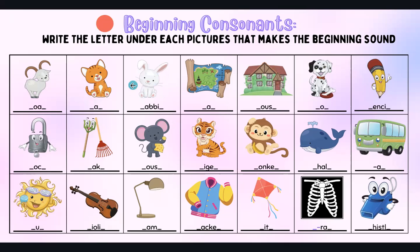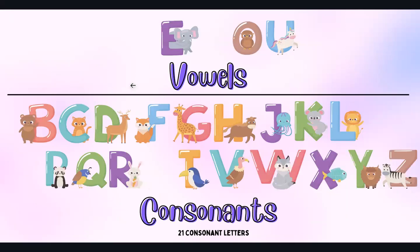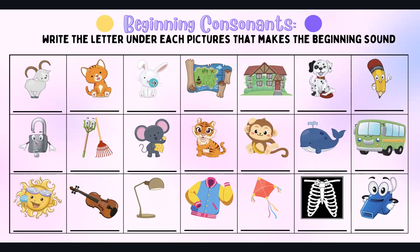Next we have a rabbit — R, rabbit. A map — M for map. House — H, house. And dog — D, dog. And pencil — P, pencil. The rest are all homework.